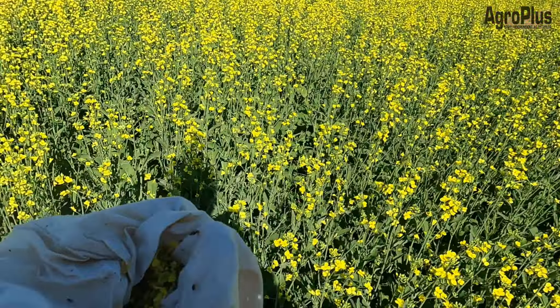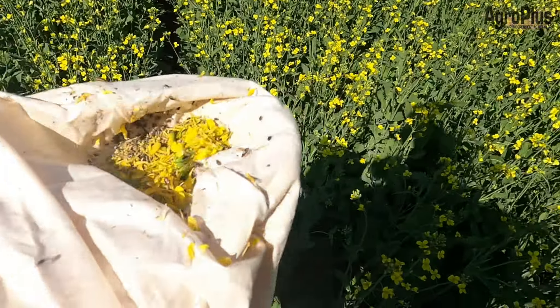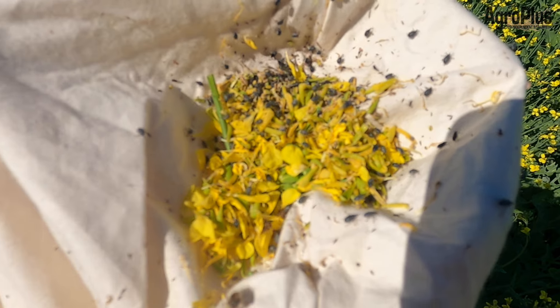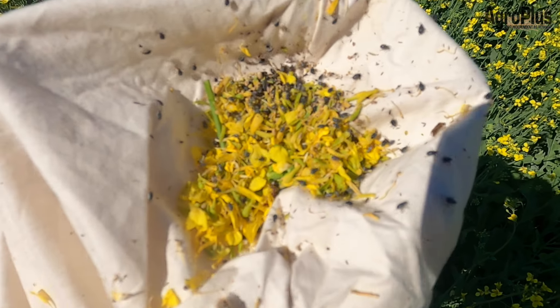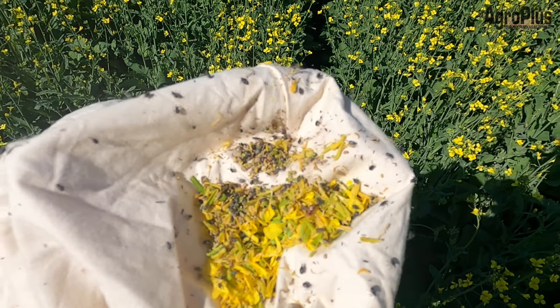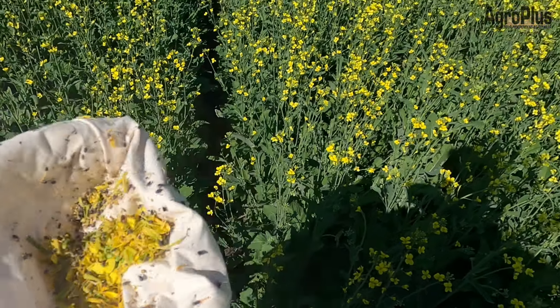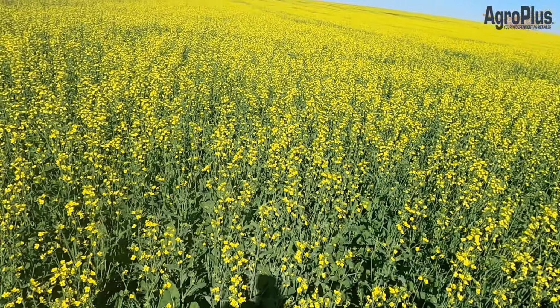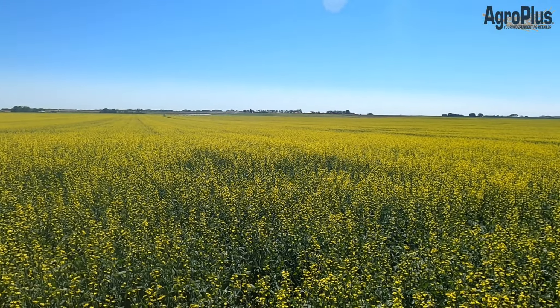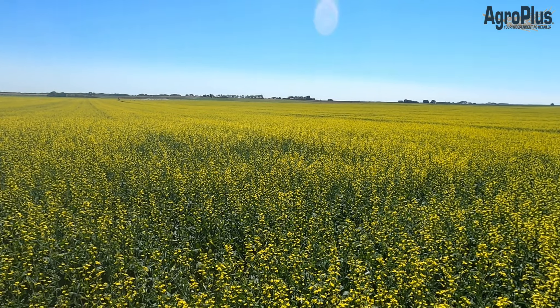Here's a great-looking field of our new canola from Winfield United, the CP21T3P. I just swept it for insects and it is getting pretty full — there was probably 15 to 20 lygus in there in 10 sweeps and we're probably at 50 to 60 cabbage seed pod weevils. So we're definitely at threshold for spraying, and it's a good timing for fungicide too in the next couple of days.